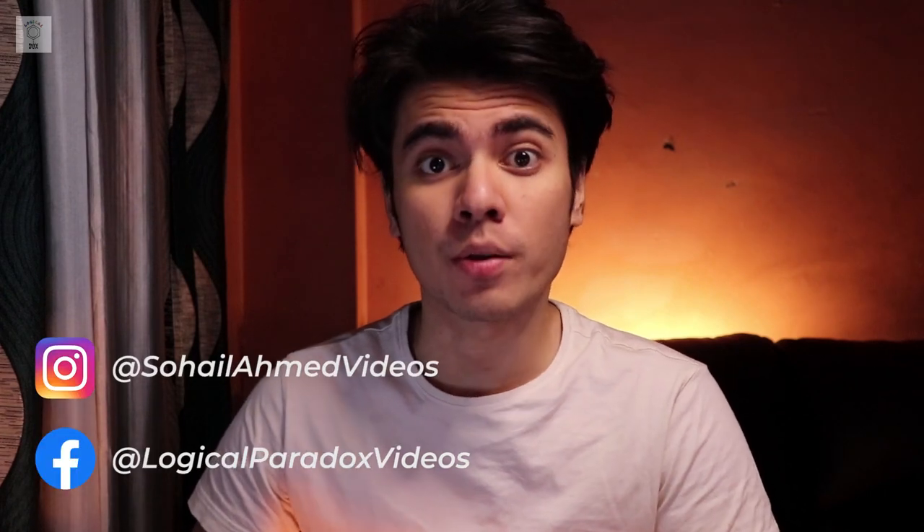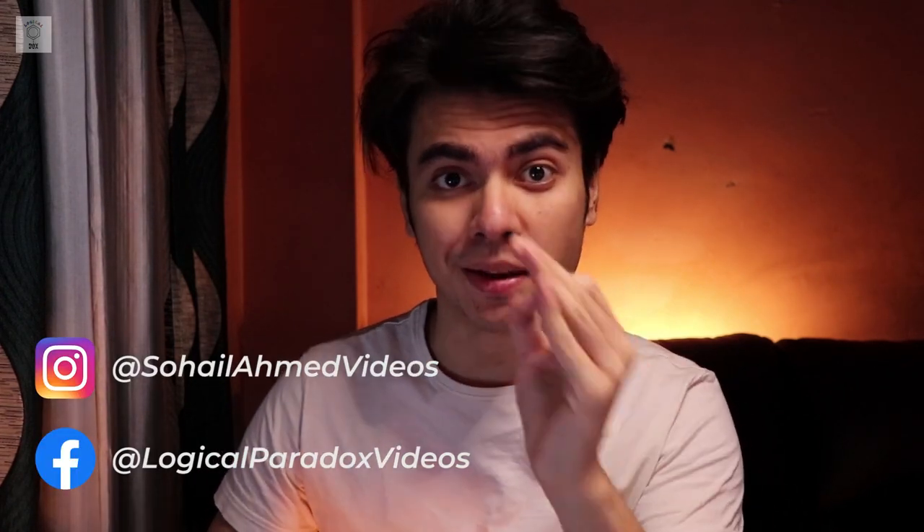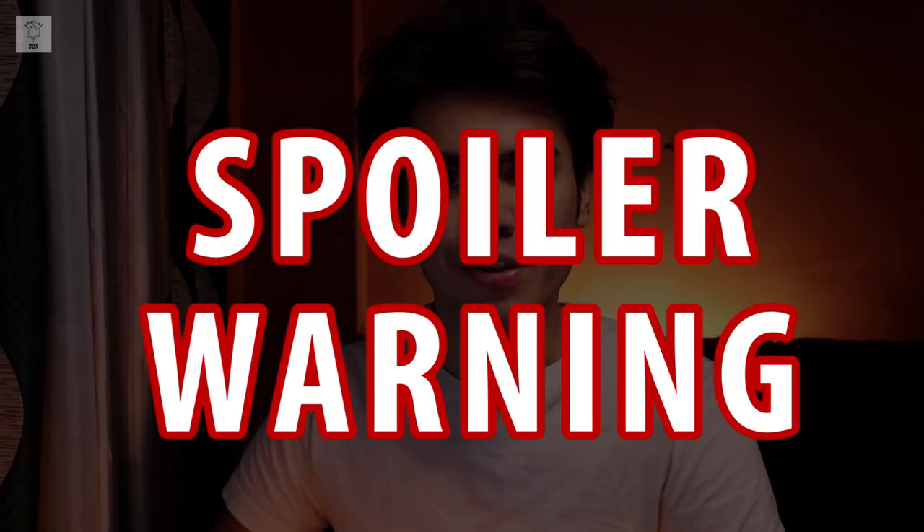Hey guys, welcome back to another video where we talk about science and science-related awesome things. If you haven't seen WandaVision episode 4, then you will see a lot of major spoilers in this video, so go ahead and watch that episode first and then come back.